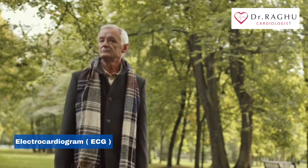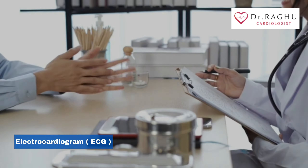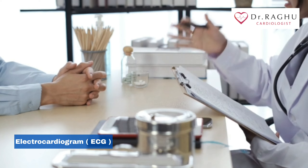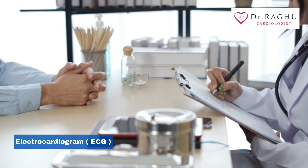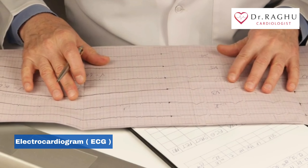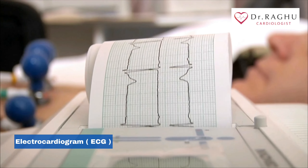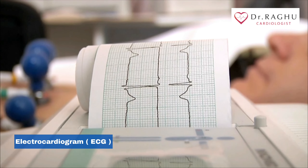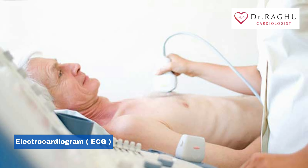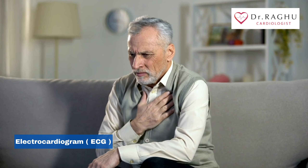You can resume your normal activities after your electrocardiogram. Your doctor may discuss your results with you the same day or at your next appointment. If your electrocardiogram is normal, you may not need any other tests. If the results show an abnormality with your heart, you may need another ECG or other diagnostic tests such as an echocardiogram. Treatment depends on what's causing your signs and symptoms.